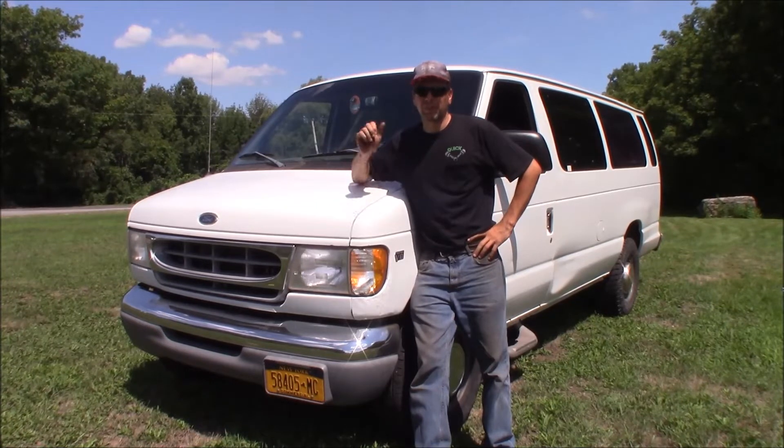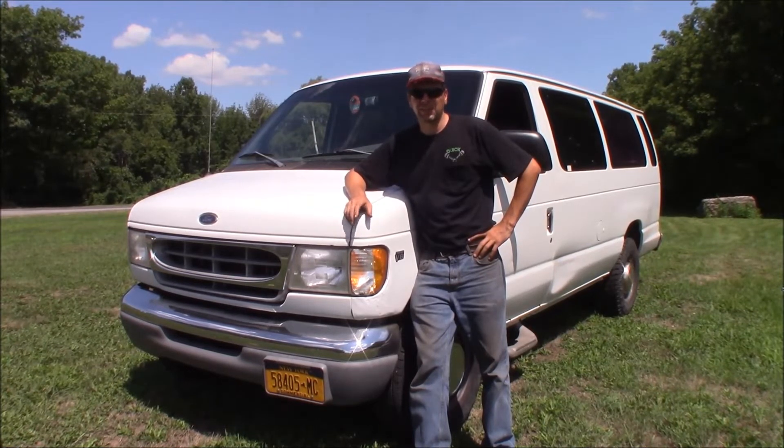It was wadded up in the front and the back. I put a different front clip on it, different rear doors, different rear bumper. Other than that, it's pretty solid. Originally it came from Florida. It's been in New York State for probably 10 years, so it's just starting now to rust.